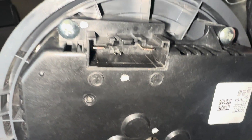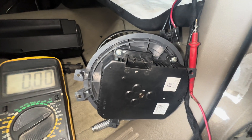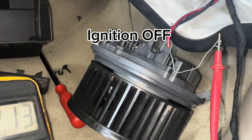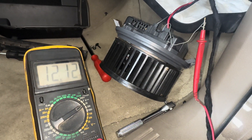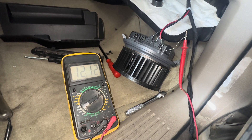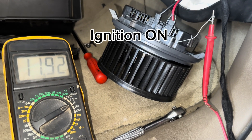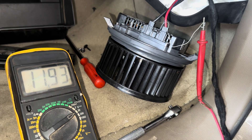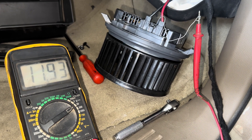Now connect the blower. After connecting the blower with the ignition off, you should have some voltage. Now with the ignition on and our HVAC control unit off, we see some difference — it's 11.93 volts.